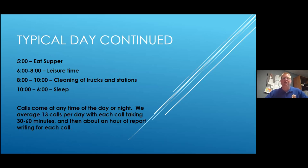5 o'clock is supper. 6 to 8 is leisure time — we can kick back in the chairs, watch TV, hang out in our rooms. Then from 8 to 10 we clean the stations and trucks. Our trucks are very expensive so we really take care of them — if a truck goes out the door it gets dusted or washed, all floors get cleaned, toilets get cleaned. Then 10 to 6 is sleep — though from the time the tones go off, we have 60 seconds to be out of bed, shoes on, grab our gear, and be in the truck.